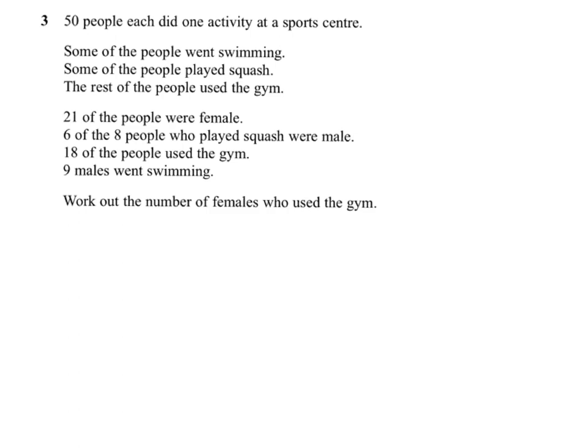Question three. You may not recognise it to start with, but this is a two-way table question where the table isn't given — you have to construct the table.